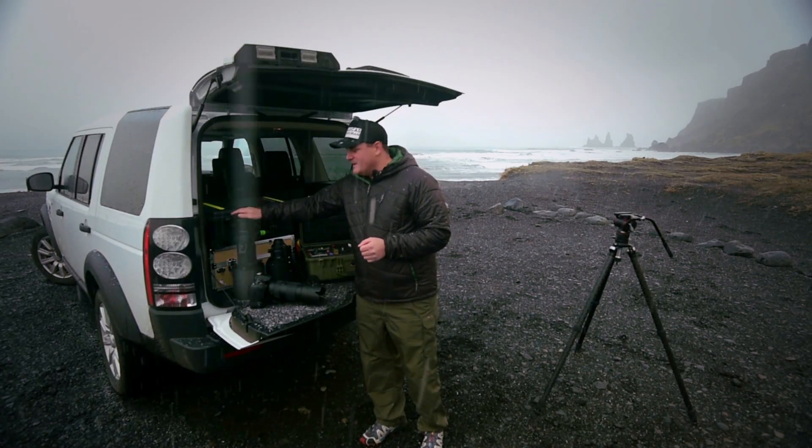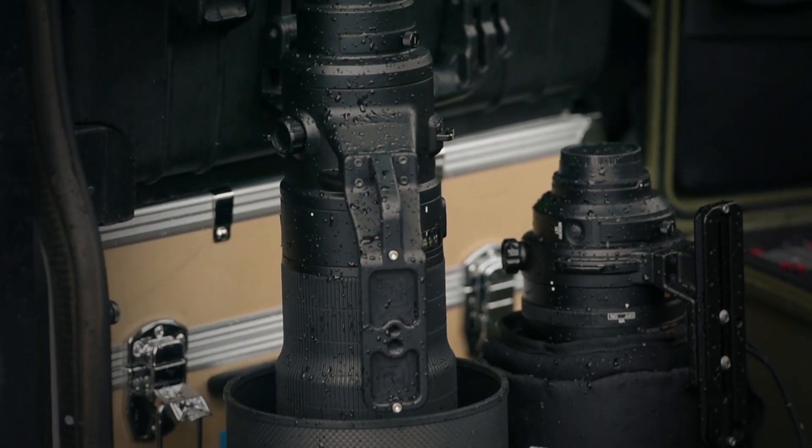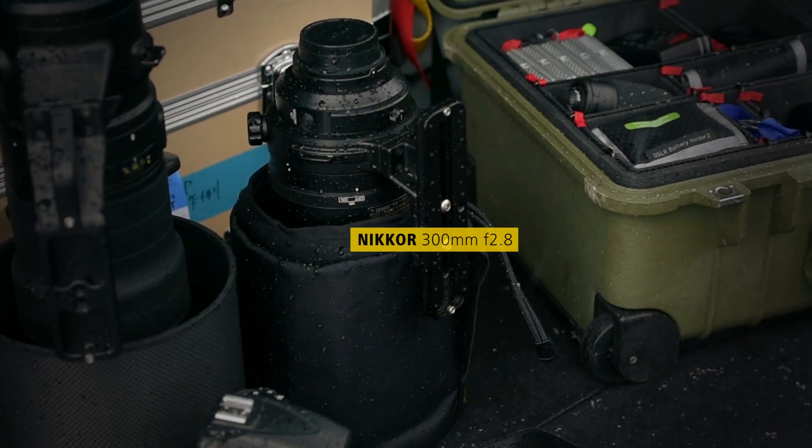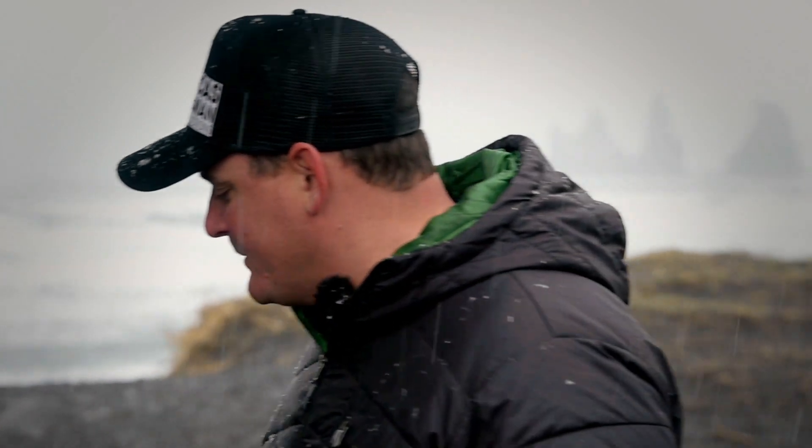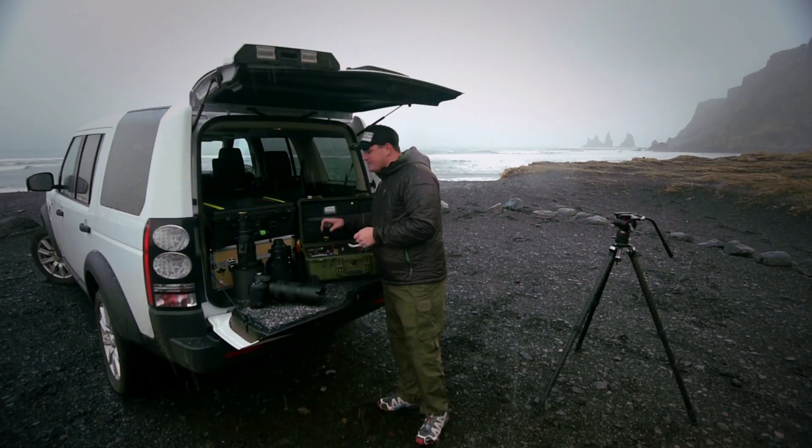We also have the 800 millimeter — this thing is a beast. Pack sharp, always travel with the 300 2.8. Also the D4S, a great camera to have in the kit with a super fast framing rate. Another D810 with the WL1s — sometimes I like to sync two cameras together.